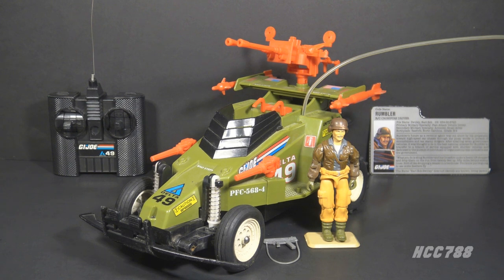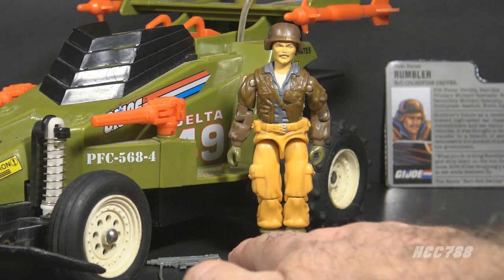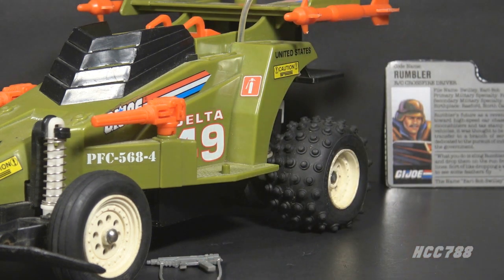You might see the radio-controlled feature as a gimmick, but this is not a licensed toy. This is an official G.I. Joe vehicle in the main G.I. Joe toy line. But is it really compatible with the rest of the line? We are going to take a closer look at Rumbler later, but I'm going to set him aside for now so we can look at the Crossfire.